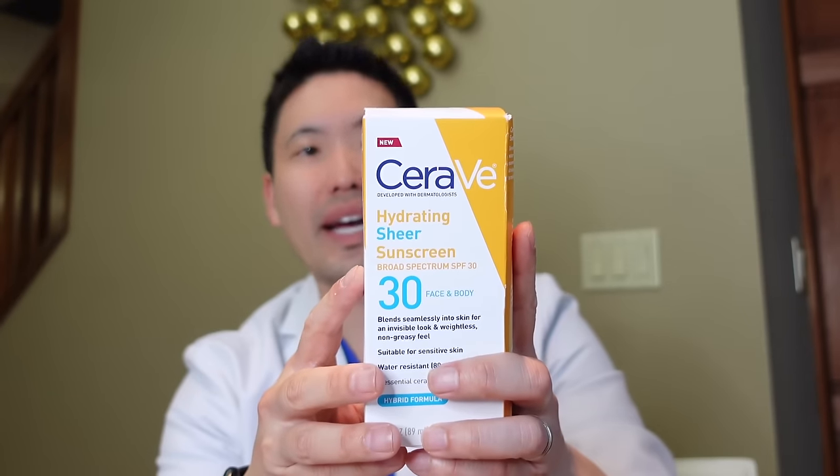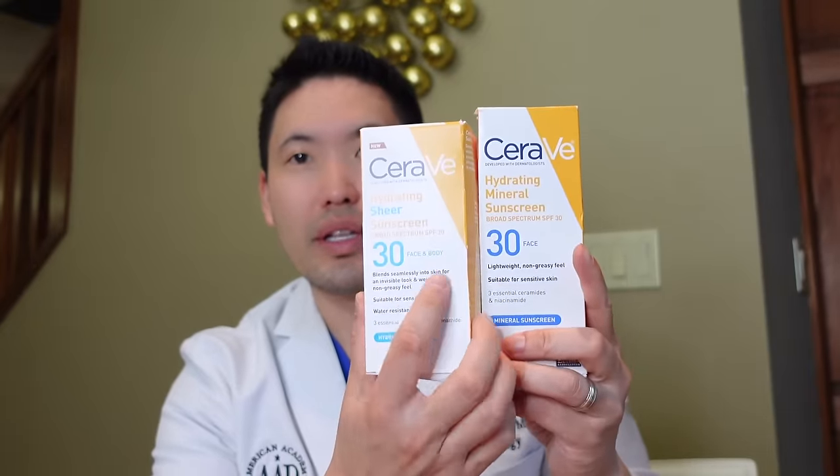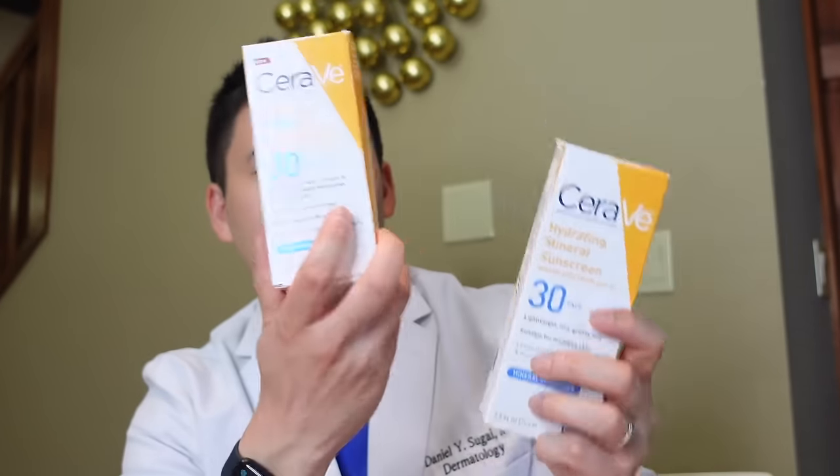This has zinc oxide but it also has three other chemical UV filters. Just looking at the box, it looks pretty similar but the color is different and it says face and body. The size is also different — this is three fluid ounces versus their standard 2.5 fluid ounce. You want more if you're going to be covering your face and body. I like having something that's very lightweight so it spreads easily.